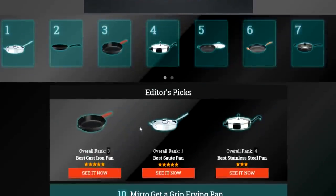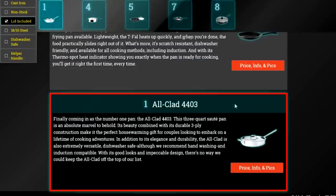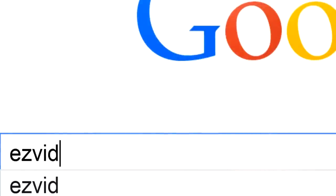To get full reviews for each frying pan on our list and quickly narrow down which one is right for you, click the links beneath this video or search EasyVid Best Frying Pans.